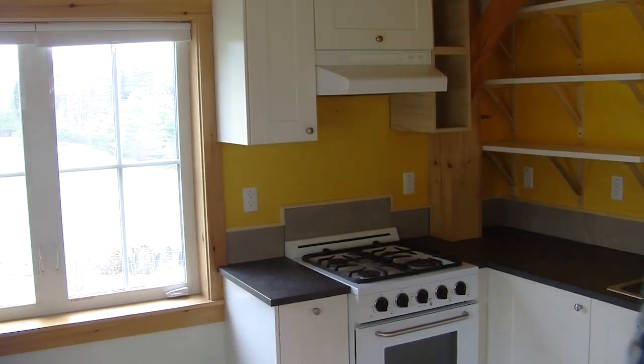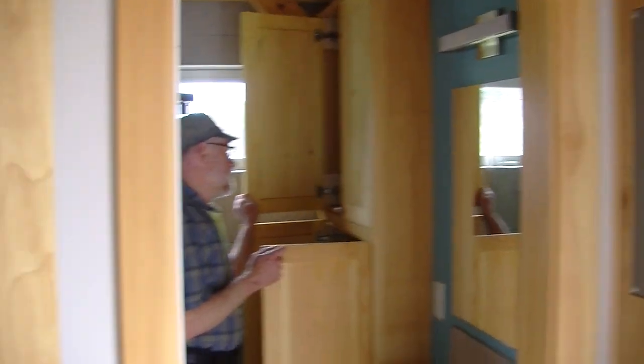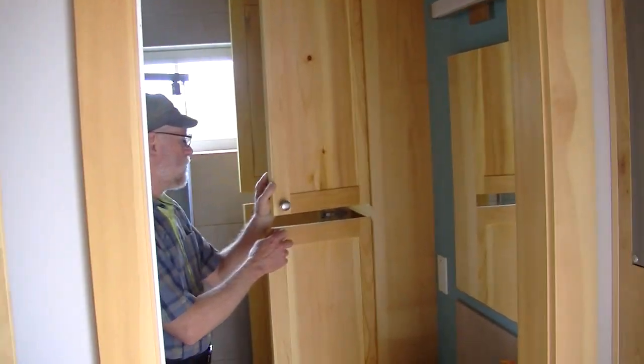The water system is through the town water system, so we're lucky not to have to pump water. There's an on-demand water heater in the cabinet upstairs.